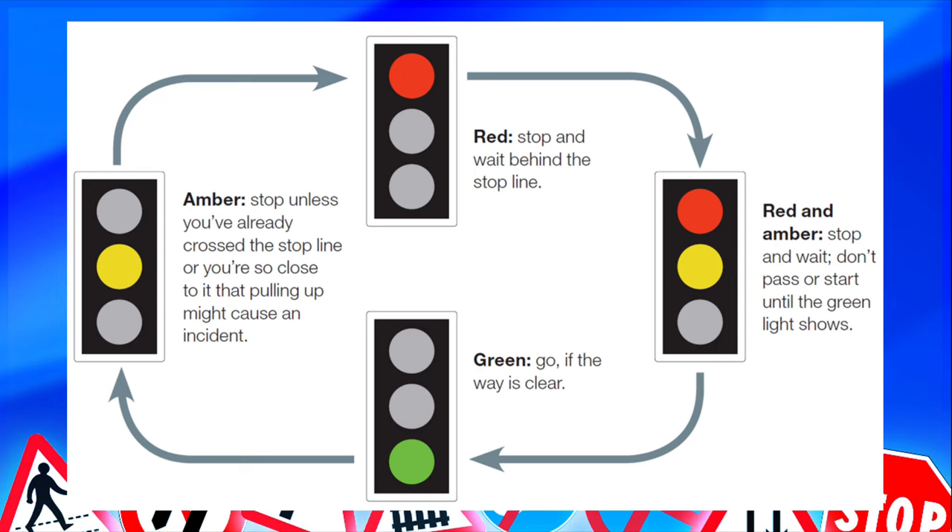If you're on a driving lesson or a driving test, amber means stop if it's safe to do so — if it means hitting the brakes and taking a bump from behind, you're better off going through the amber light and the examiner will accept that. But for the theory test, amber means stop behind the line. Red always means stop. Then red and amber means get ready to go. For a driving lesson, that's your preparation, observation, and maneuver — go on the green light if it's safe to do so.